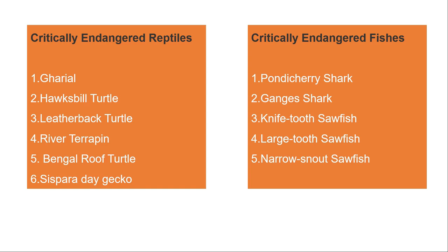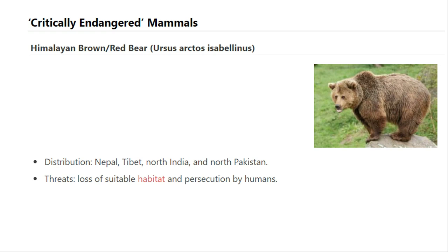Among the mammals, a critically endangered species is the Himalayan brown bear. It is found in north India in the hilly areas of north India and parts of Pakistan. It is losing its population because of loss of habitat. Its range spans central Asia, parts of Pakistan, Afghanistan, Nepal, Bhutan, and parts of China.